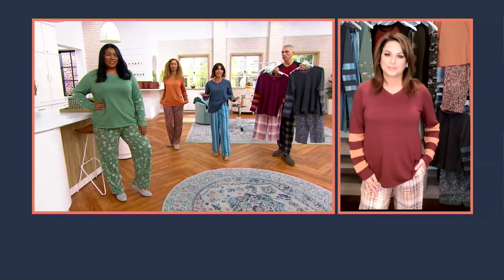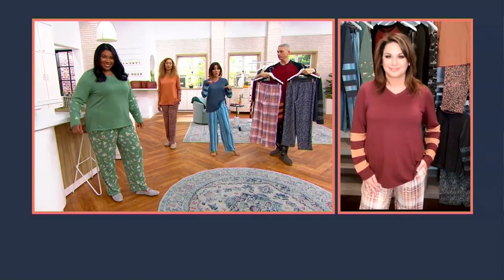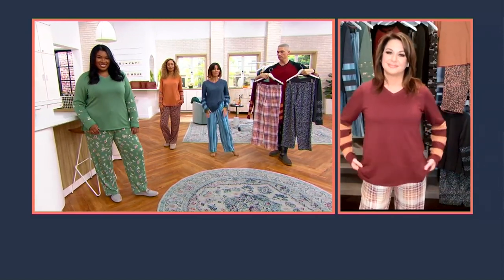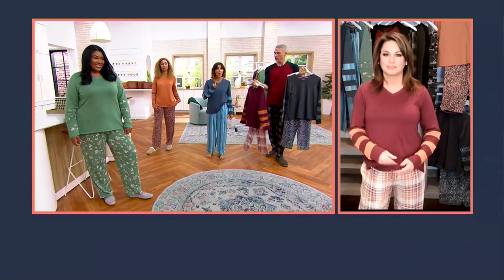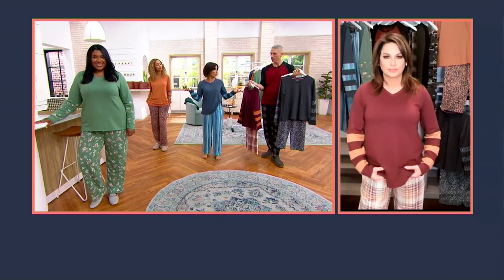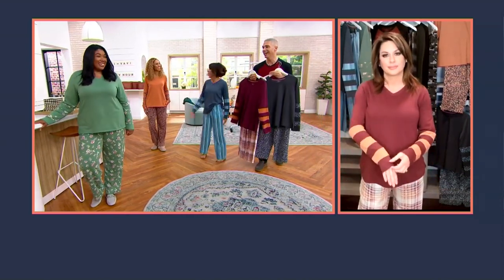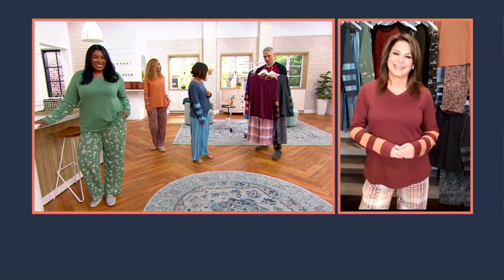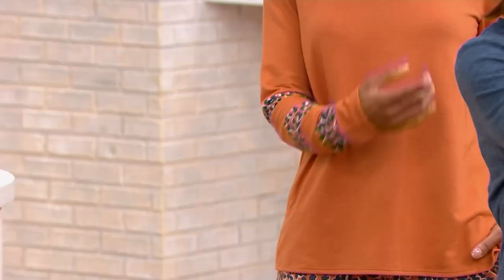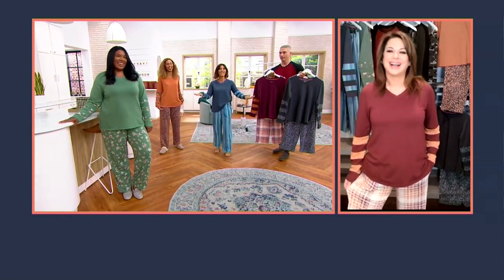They are truly ageless. I can see grandmoms in these PJs. I can see teenagers in these PJs — all the people right in between. We all can wear these. I'm trying to think if I should get these for my nieces. You should! I think the leopard one for nieces would be cute. I think stripes for nieces would be cute. Even if you're in your 80s and 90s and your nieces are in their 60s — you choose whatever you want.